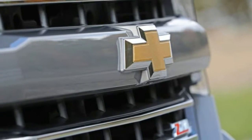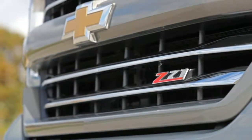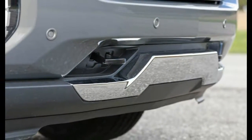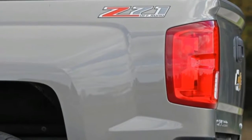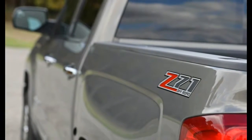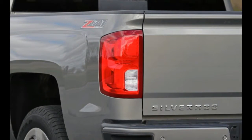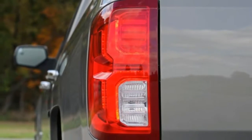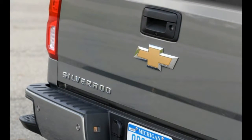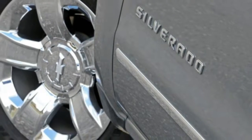Trim levels include Work Truck, LS, Custom, LT, LTZ, and High Country. Power comes from one of three engines: a 285-horsepower 4.3-liter V6, a 355-horsepower 5.3-liter V8, or a 420-horsepower 6.2-liter V8. All wear the EcoTec3 and Active Fuel Management labels, which means they shut down cylinders at times for maximum fuel economy. The 4.3-liter and 5.3-liter engines come with a 6-speed automatic transmission, while an 8-speed automatic is standard with the 6.2-liter engine and optional with the 5.3-liter mill.